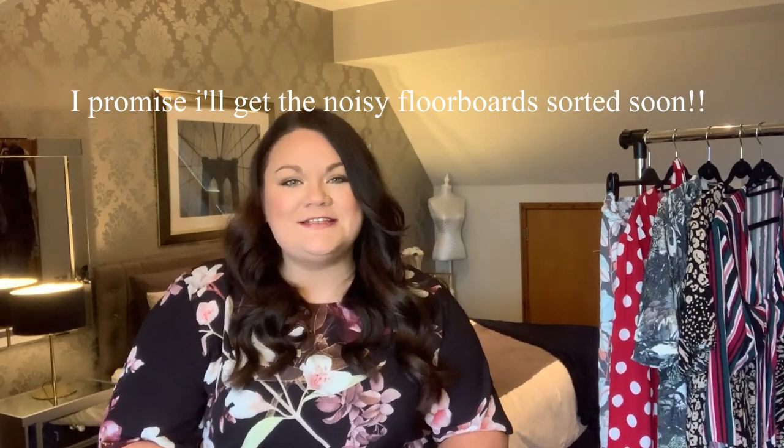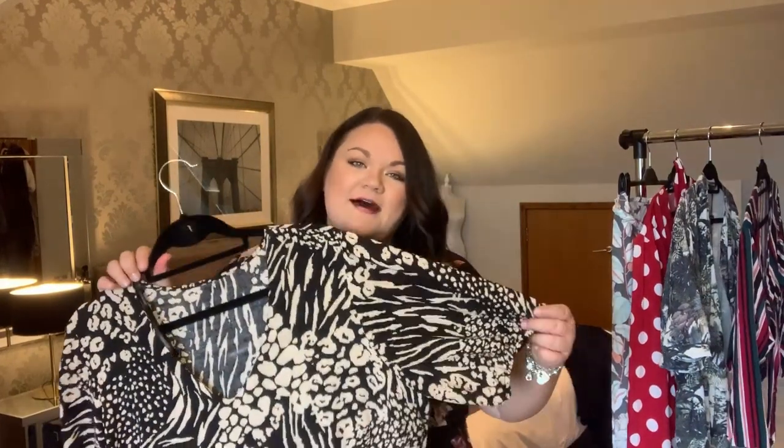Welcome back to my channel. As you can see from the title, I'm going to do another haul today, but this one has a bit of a twist. Because we're in isolation, I thought I'd do a wardrobe haul - taking five items I've never worn before, seeing why I haven't worn them, and styling them to make me want to wear them.